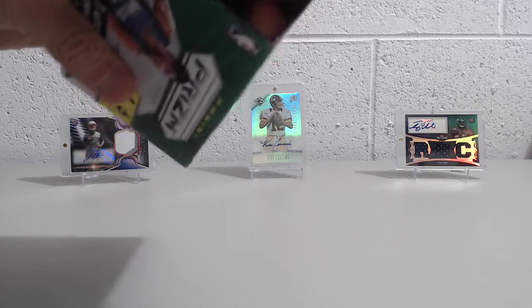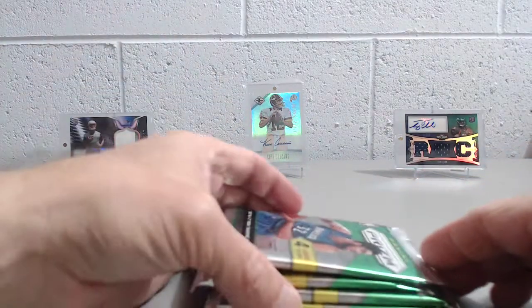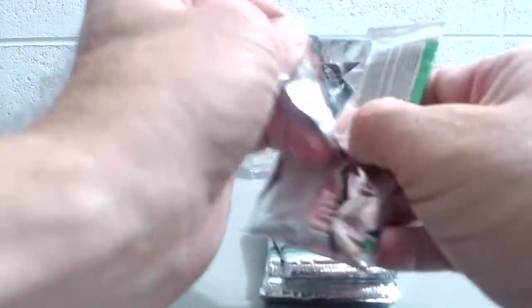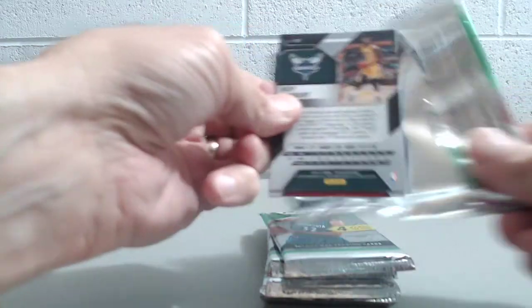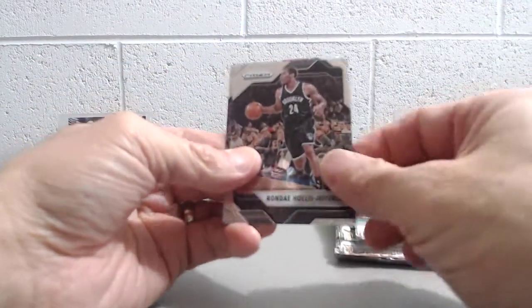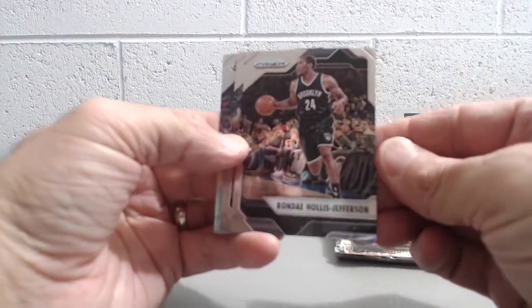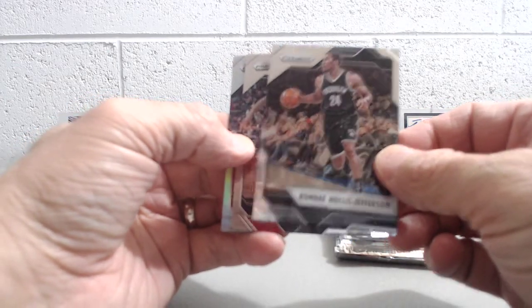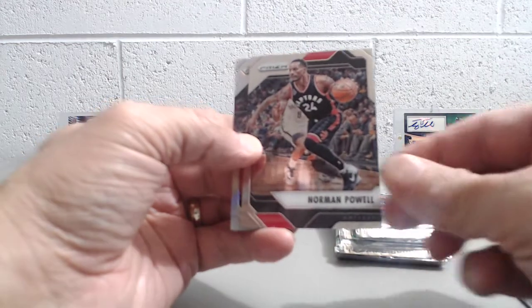We haven't opened much of this at all, but we saw this at Walmart the other day and thought it might be fun just to break it and show you guys what's in here. This rookie class is obviously nothing compared to this upcoming year's rookie class. So knowing that, it's going to make it hard to get some great value out of this, but who knows. So here we go.